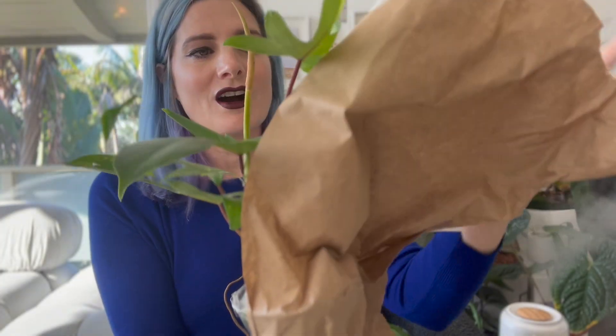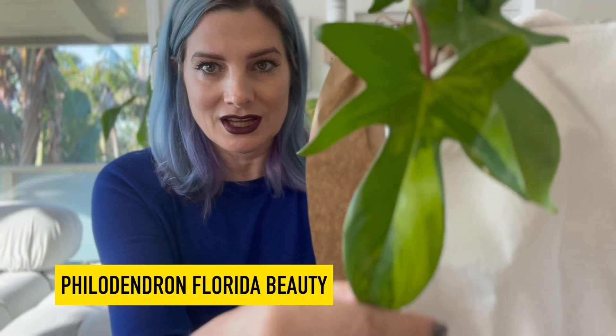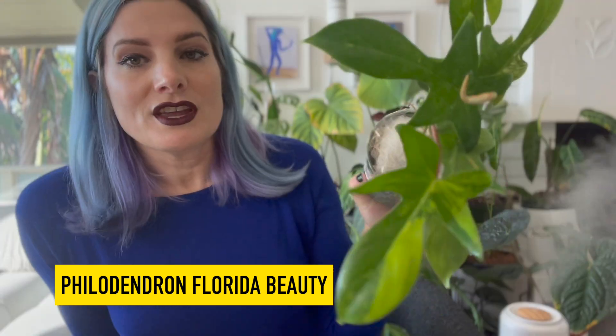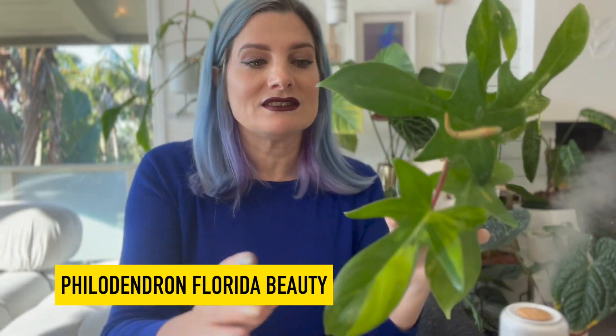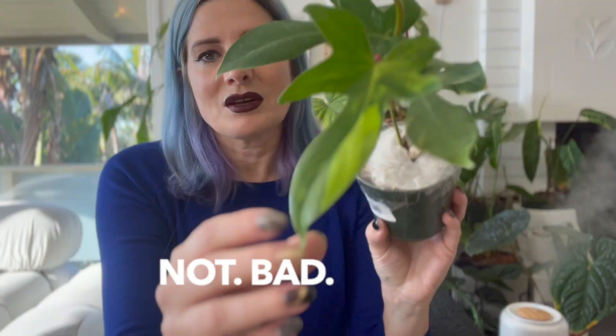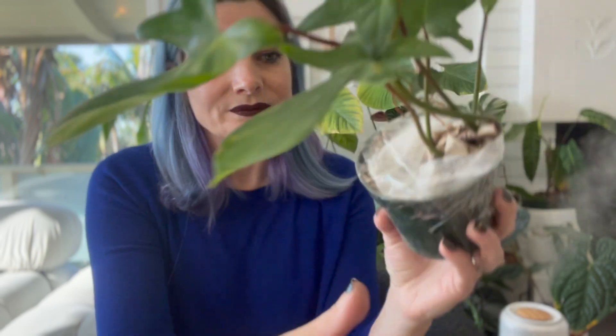This is it. This is her. Can we get a drum roll, please, for our Philodendron Florida Beauty! She's done it. These are expensive AF. I was not by any means expecting to get a giant plant, but look at this. This is not bad — this is really pretty. She's a beauty.